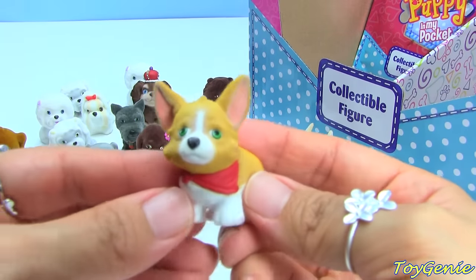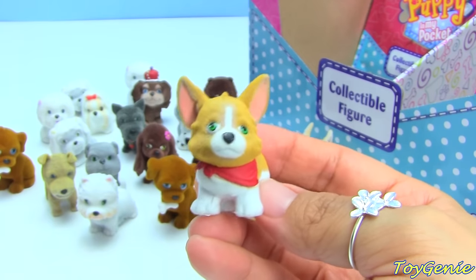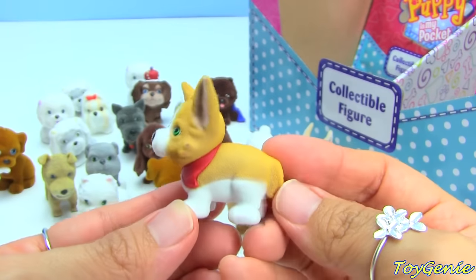Oh, which one's this one? Welsh Corgi - look at the little handkerchief! Let's see - yes, it is! It's Corey the Welsh Corgi. Super cute!